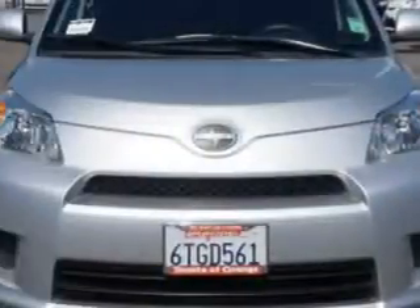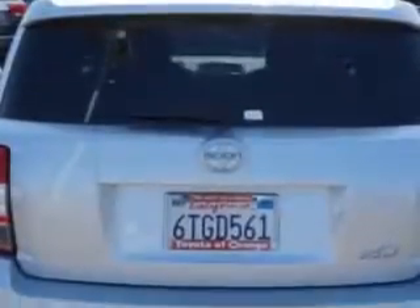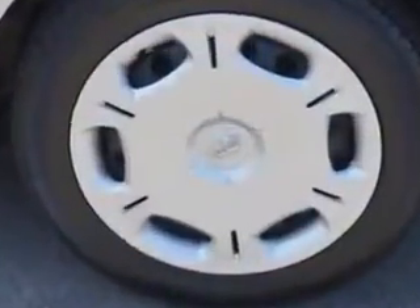You will love this classic silver metallic 2011 Scion xD hatchback equipped with a four-cylinder engine and an automatic transmission. Enjoy an exceptional 33 miles to the gallon on this great car with features like rear spoiler and turn signal mirrors.